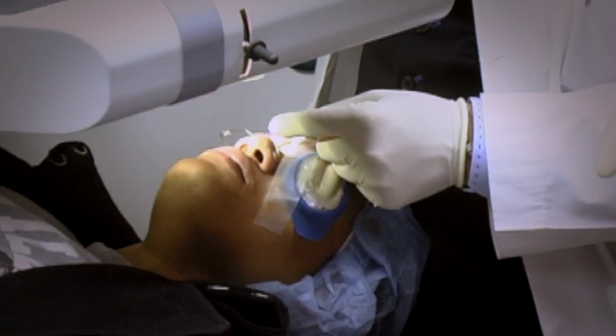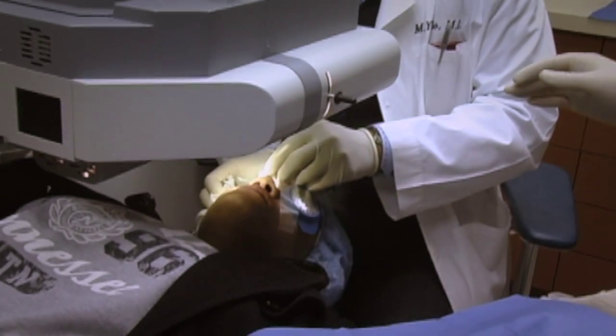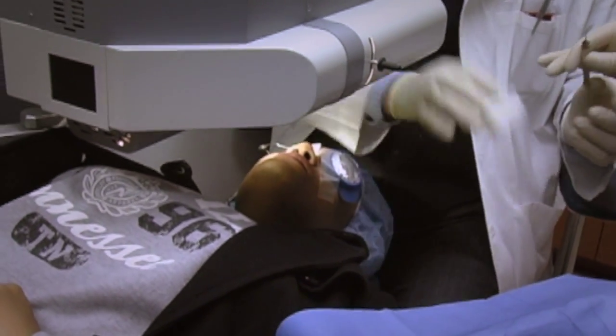You tell the laser to cut 100 microns, it cuts between 95 to 105 microns. That accuracy in microns makes the procedure so much safer and people see their results immediately.